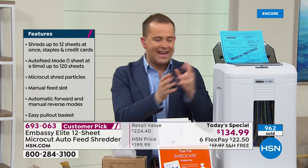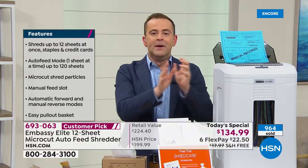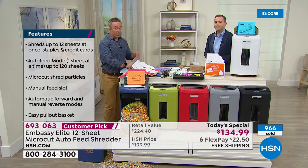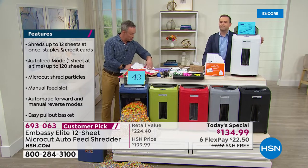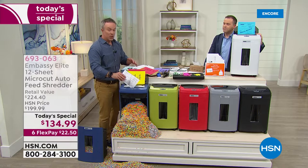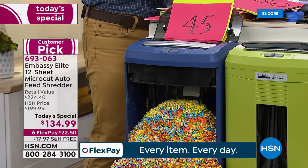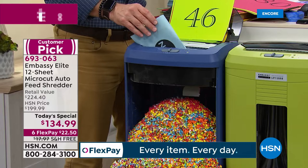Everything you ever wanted in a shredder is in here — you'll truly love it. In final minutes: 49% of all identity theft happens during tax season. If you have tax documents lying around, you can't just throw them away. Most of us don't realize we are victims of identity theft until it's too late — until we try to get financing on a car or a house and we don't qualify.